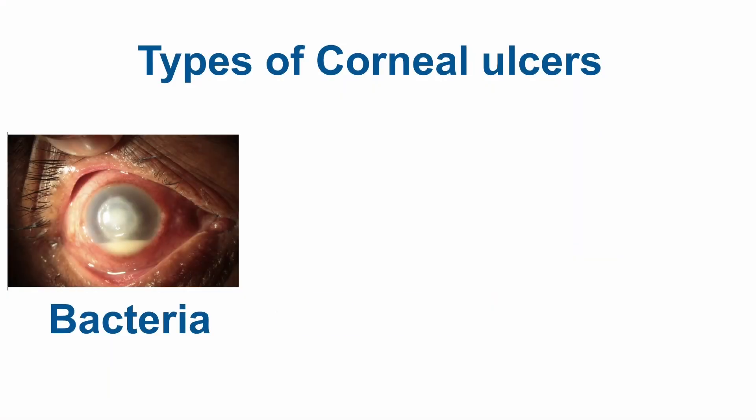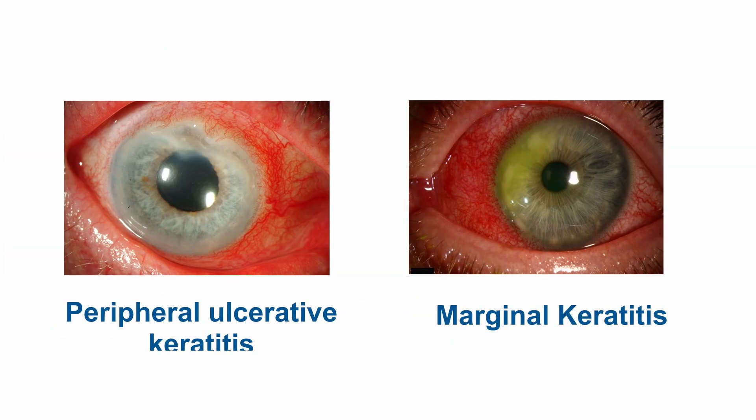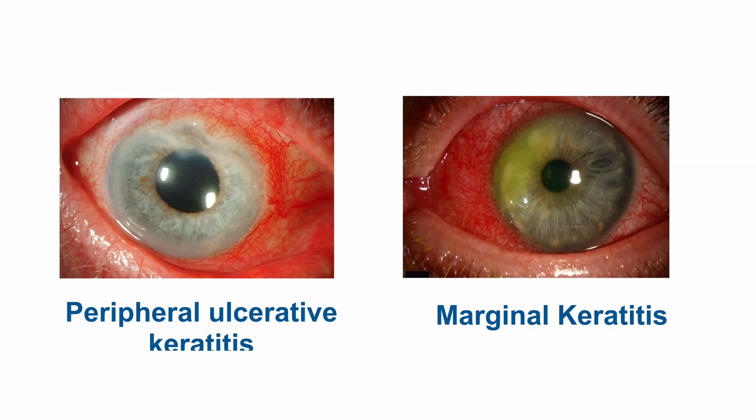So what are the types of corneal ulcers? It can either be infectious or non-infectious. Infectious causes can be either due to bacteria, viruses, or fungi. Non-infectious causes can be due to peripheral ulcerative keratitis or marginal keratitis.